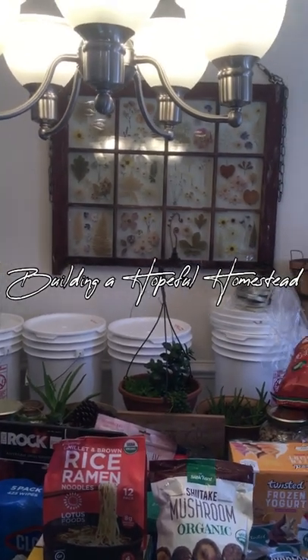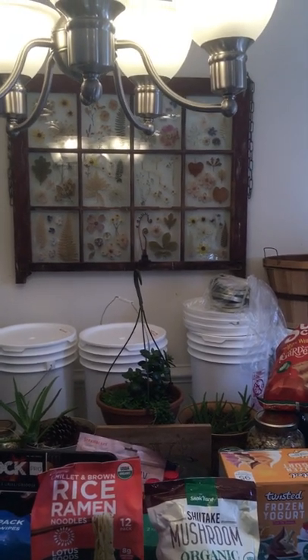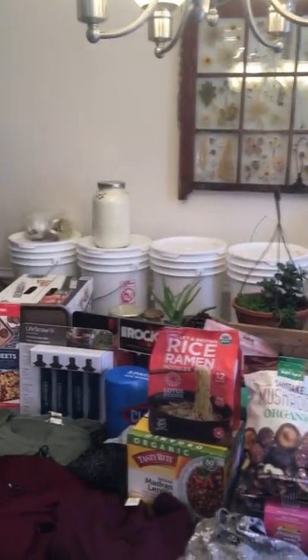Hey guys, it's Finessa from the Building a Hopeful Homestead channel. Today my husband and I went to Costco and I wanted to show you what we got. They have some really cool stuff at Costco this month — I suggest you go if you're into prepping or preparedness because they have some neat items.